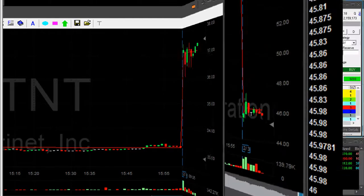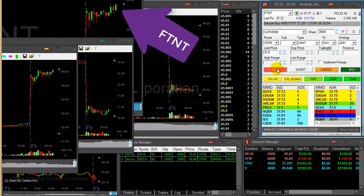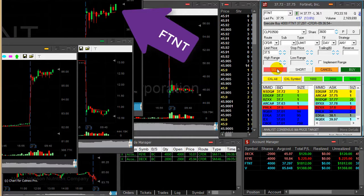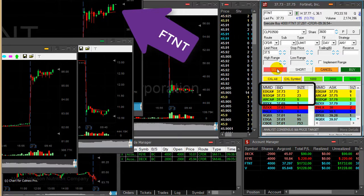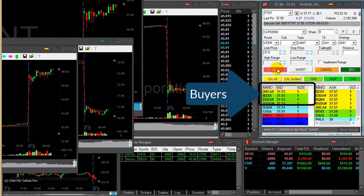FT&T at my target, almost 50 cents. About to take a partial. Any pullback now — watch the buyers, watch the buyers. Here we go. Once the buyers move down, you want to sell. You don't want to see any pullback once you get to your target.